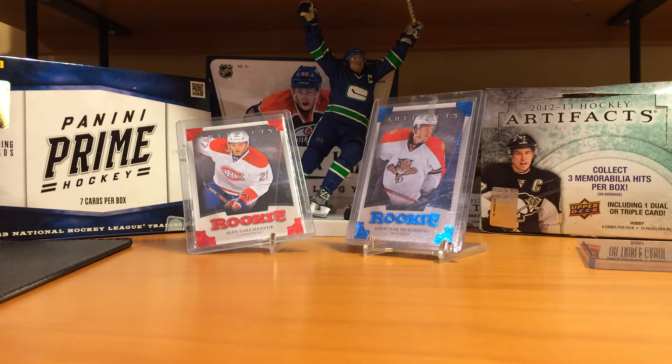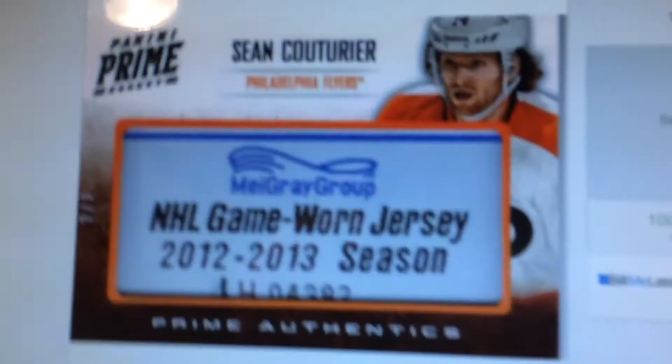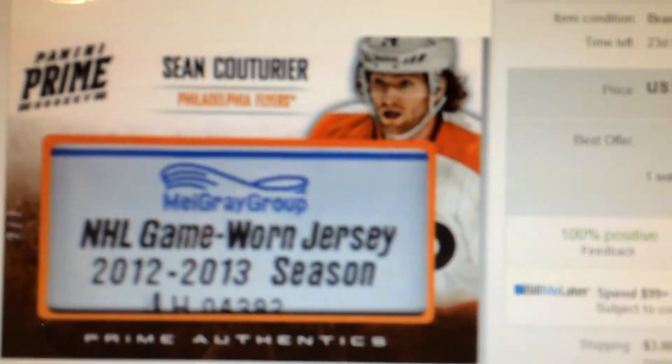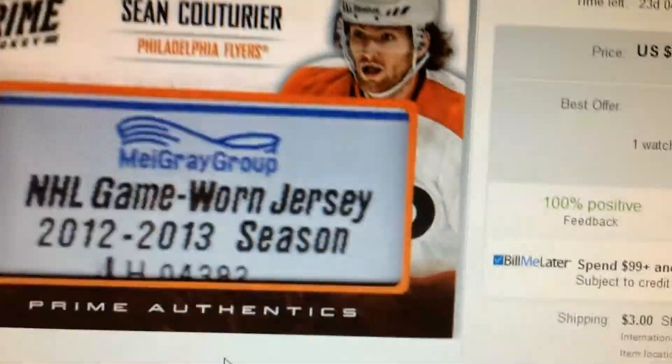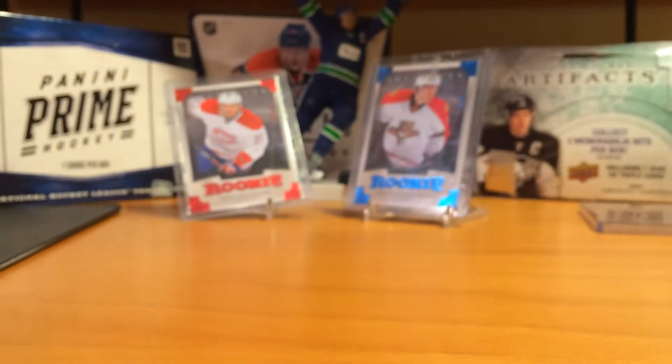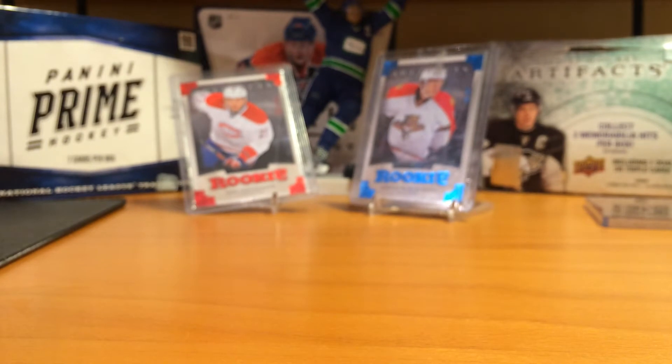I have eBay open right now. Here's one of Sean Couturier — it looks just like that. Josh Georges was not a good name at all. So I did trade that, and you'll see what I got at the end here, because it's a really sick card.